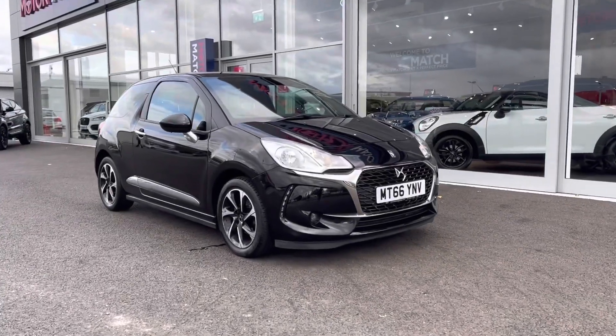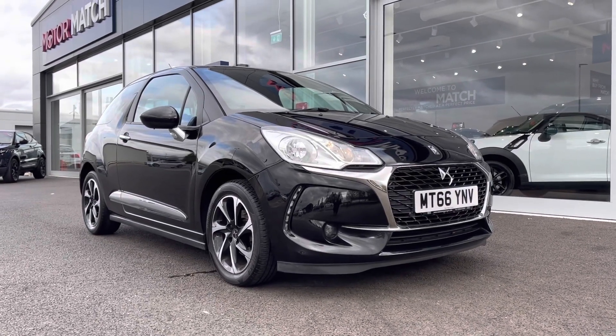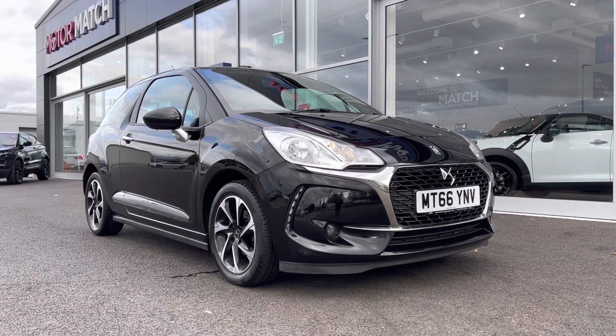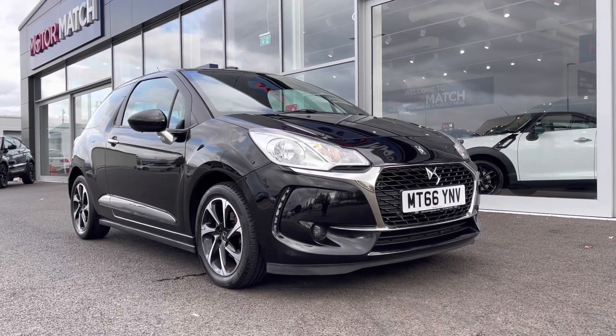Hi there, it's Becca here from MotorMatch Chester and today I'm showing you around this 2016 DS Autos DS3 Blue HDI Elegance. This is the 1.6 litre diesel manual model and it is a MotorMatch approved used vehicle, so it does come with a 30 day or 1,000 miles warranty. If this car interests you at all, feel free to give us a call on 01244 311 404.